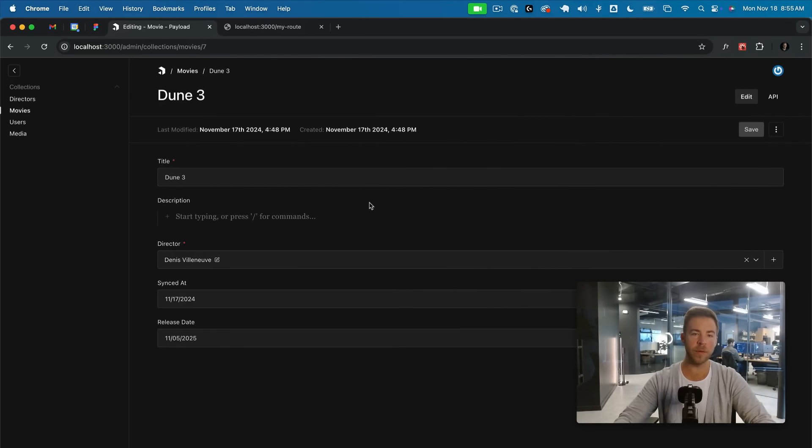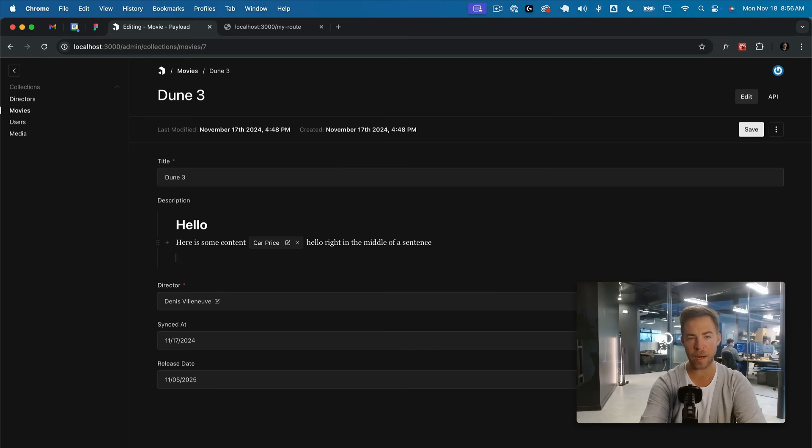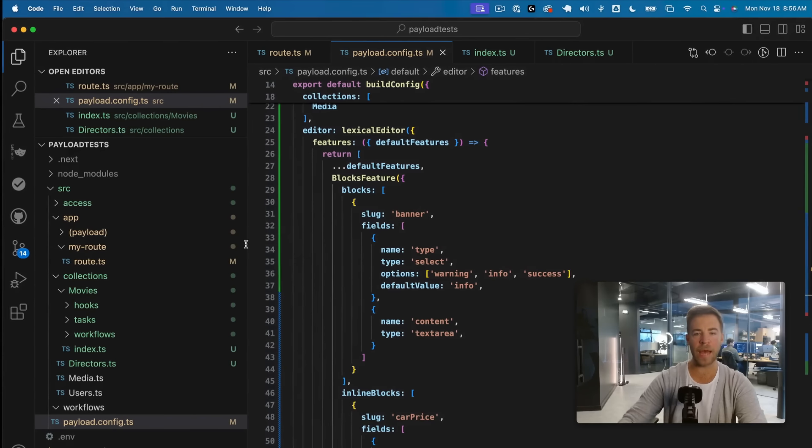Now let's look at editor features. Lexical is now stable and we've added a bunch of new features to improve the editor experience and make customizing lexical significantly easier. We now have inline blocks, which you can add directly into Lexical — for example, an inline reference to a dynamic value like a car price from a third-party API, right in the middle of a sentence. You can also do the same with block-level components. Say your design system has a banner in rich text — boom, add a warning banner right there. You can customize Lexical by just adding these components, very easily, without needing to know how Lexical works internally.